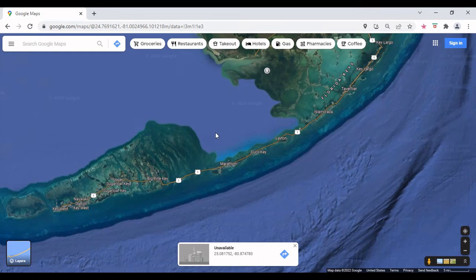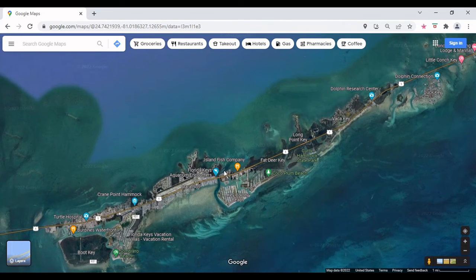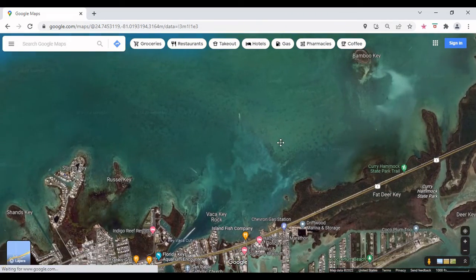So let me show you where we stayed. This is pretty much the entire Keys. Up top you've got Key Largo and Islamorada; down south you've got Key West, and right in the middle is Marathon — that's where we stayed. There's a body of water that goes from the Gulf of Mexico to the Atlantic called Vaca Cut, and we pretty much stayed right on Vaca Cut.